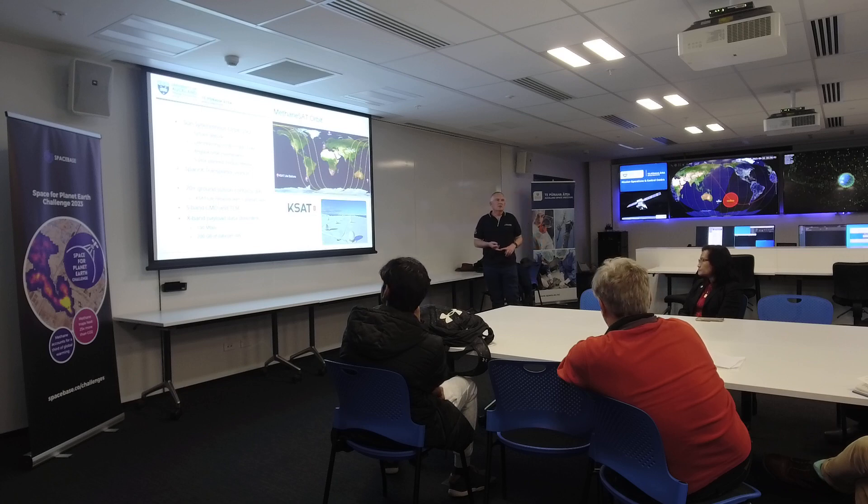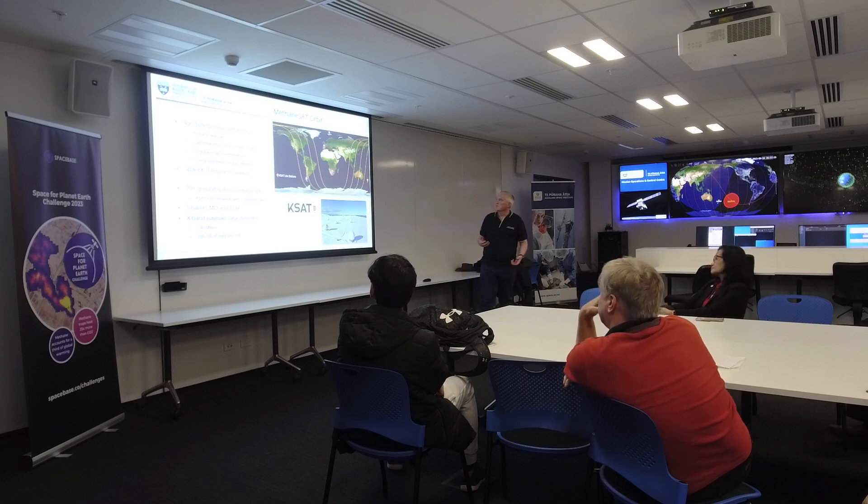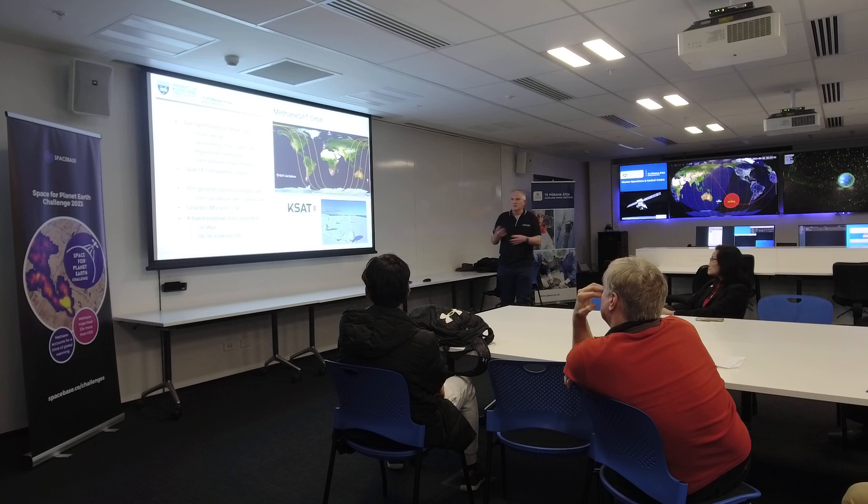It's scheduled to launch on the Transporter 10 mission no earlier than February 1st next year, depending on when SpaceX finalises their manifest. We'll have 20 to 30 contacts per day using the ground station network from an organisation called KSAT, a Norwegian company with a network of ground stations around the world. Their main ground station is in Svalbard, right near the North Pole at 82 degrees north. In a sun-synchronous or polar orbit, the satellite flies roughly over the poles every 100 minutes, meaning a ground station near the poles receives a very large number of contacts per day.